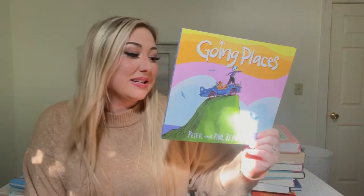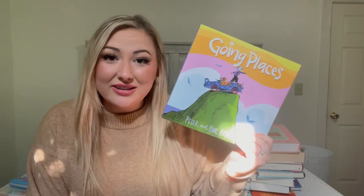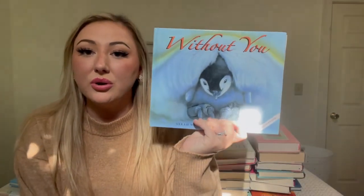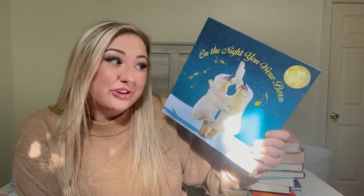'Going Places' has a really good message — I had it on my Amazon kids book wish list and paid a dollar fifty. I think it's like twenty dollars on Amazon, so definitely check out Once Upon a Child for books. 'Without You' is about penguins, for when we start learning about the Arctic. And we have the hardcover version of 'On the Night You Were Born' — Oakland has the board book version and loves it. The illustrations are stunning.